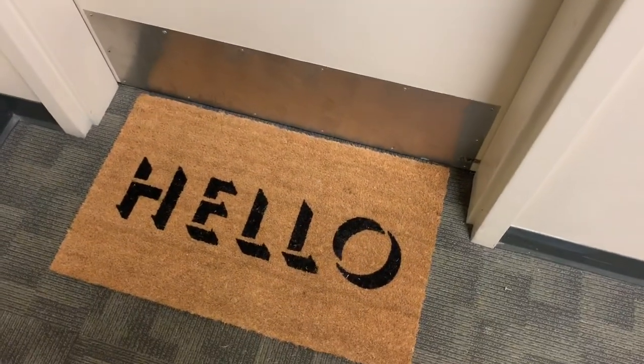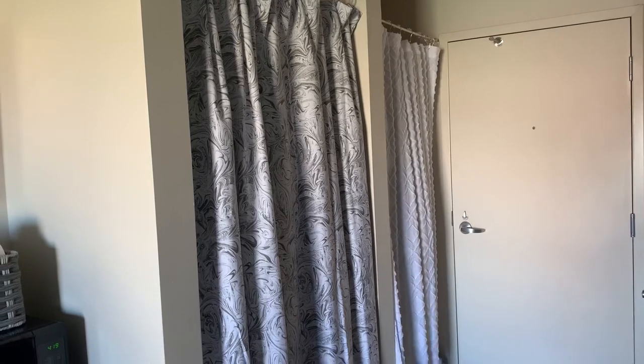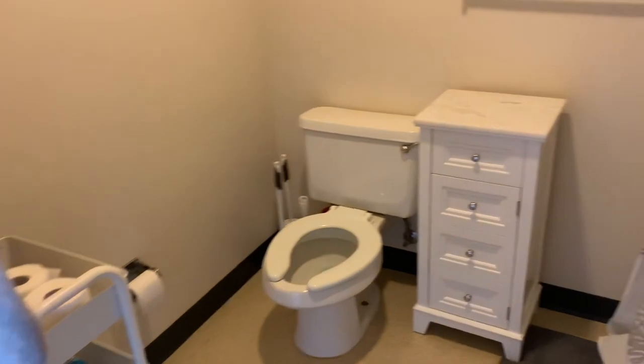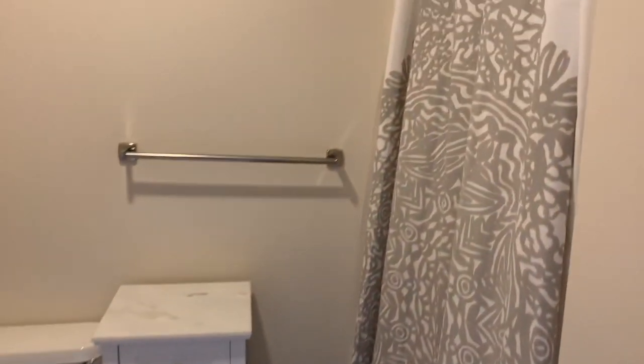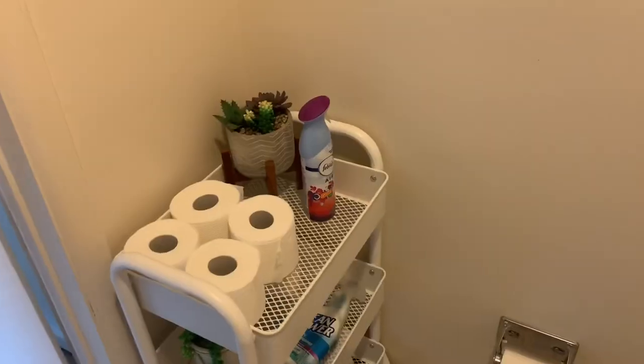I decided to get a doormat that says 'hello' because I'm not extra. Once you walk in, me and my roommate's closets are on the right — we decided to get shower curtains to cover up our clothes. Then to the left is the bathroom. We went ahead and got a drawer and a rolling cart just for more storage.